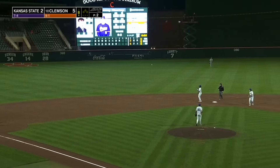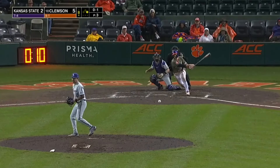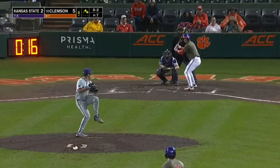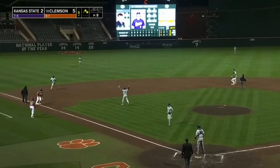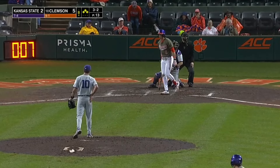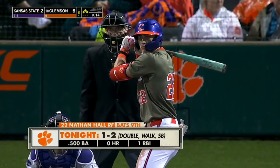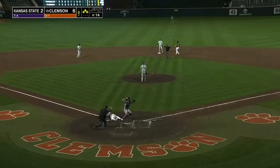The leadoff single sparks the bottom of the eighth — looked like a change-up or a hanging breaking ball. The freshman delivers with a base knock to left and the bases are loaded now for the Tigers. RBI walk for Jacob Hinderleiter and Clemson gets that first insurance run here in the eighth, and they are nowhere near done. Culpepper's going to come home and a perfect throw — gets the first out of the inning and cuts down Chufo at home.